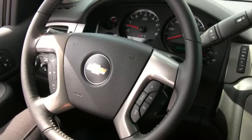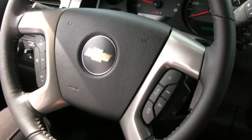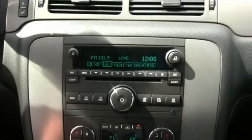Steering wheel-mounted cruise and audio controls are standard, Bluetooth, as well as an AM/FM/CD/MP3 player with a three-month trial of XM satellite radio.